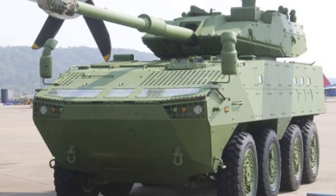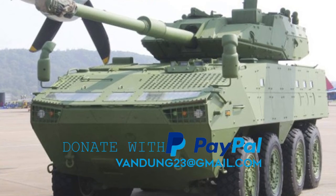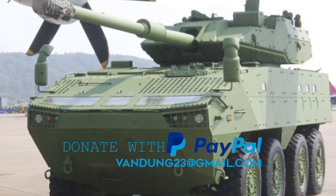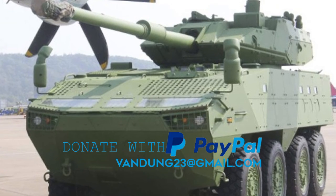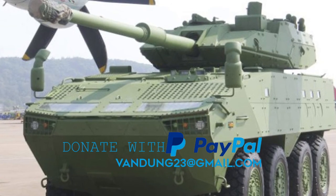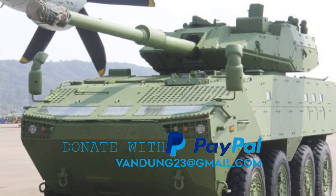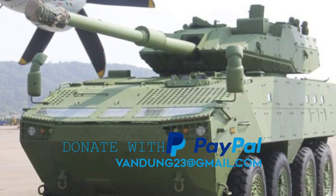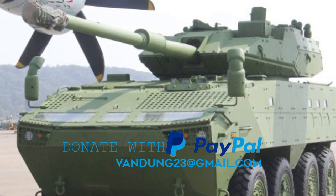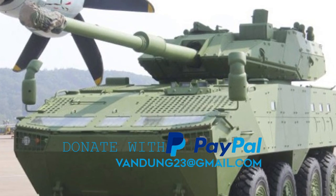The fire support vehicle, armed with a 105mm rifled gun, was first publicly revealed in 2016. This combat vehicle was designed to provide direct fire against hostile armored vehicles, buildings, and field fortifications. It also has a coaxial 7.62mm machine gun. Despite the heavier turret, it appears this armored vehicle retains its amphibious capability.